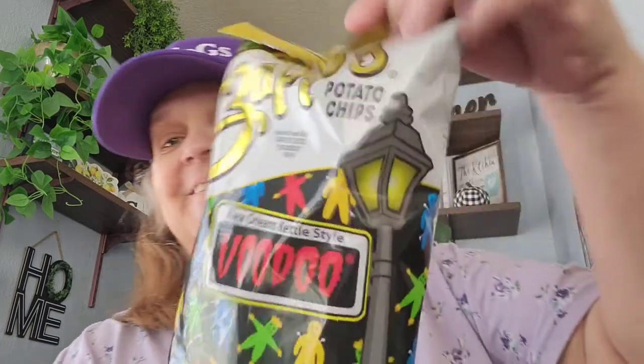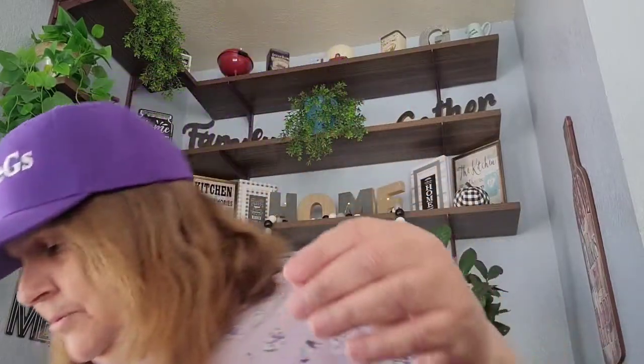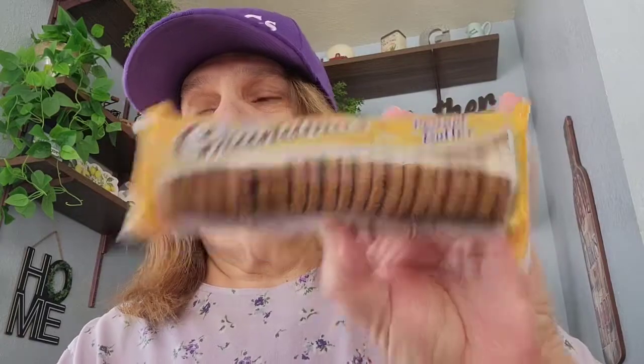I picked up these chips — my sister and I are going to do a taste test video soon. This one is the Zaps potato chips, the voodoo flavor. Then I got this one — the Zaps cajun dill gator taters — and I got that for 50 cents. And then I also picked this up — it's the Grandma's peanut butter cookies, for our taste test video.